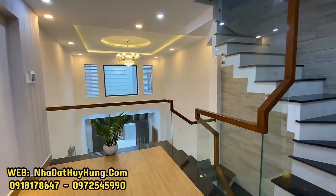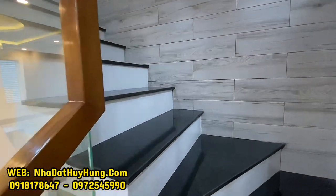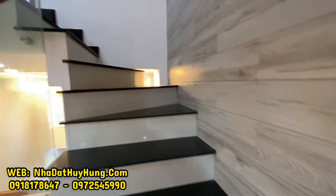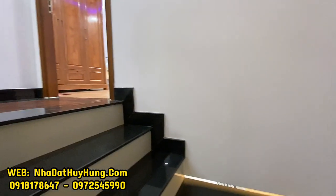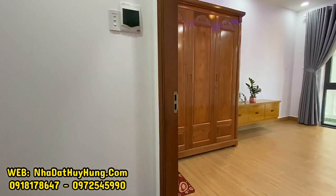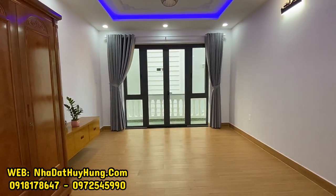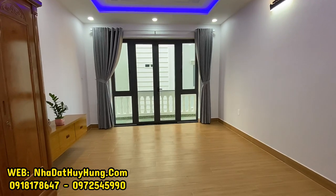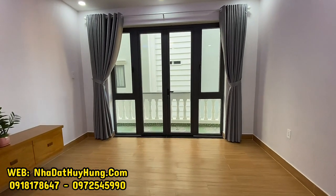Di chuyển lên lầu tham quan 4 phòng ngủ. Nhà có 4 phòng ngủ và 4 phòng vệ sinh riêng, tổng cộng 5 phòng vệ sinh. Quý anh chị quan tâm có thể gọi đến bên Hùng theo 2 số điện thoại trên màn hình, hoặc truy cập website nhà đất Huy Hùng.com cũng như Facebook Nhà đất Huy Hùng bán nhà Gò Vấp và Tân Bình để xem thêm nhiều mẫu nhà đẹp, giá cả hợp lý, thương lượng trực tiếp chính chủ.